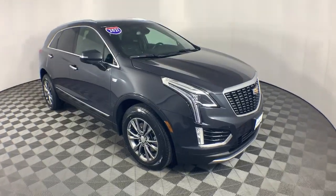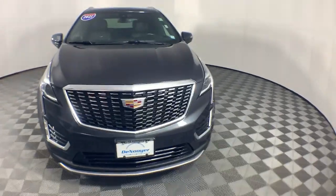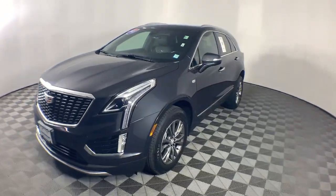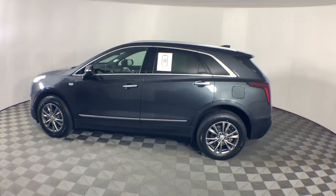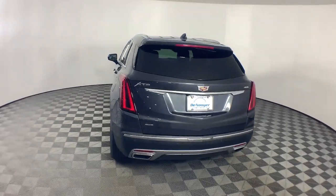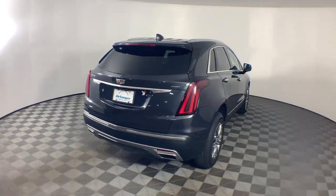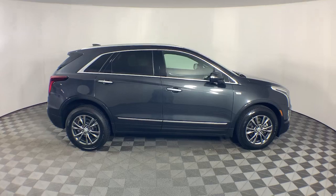Your next car could be the 2021 Cadillac XT5. With less than 25,000 miles on the odometer, this vehicle stands out from the rest. Control the ride in comfort, safety, and sophisticated refinement in the XT5 crossover. It's smart technology, innovative design, and understated premium styling defy convention.